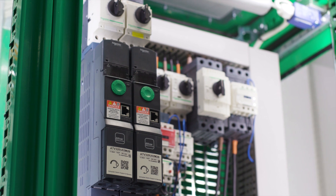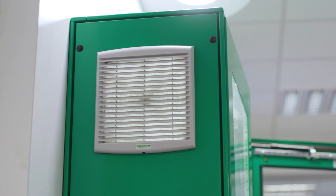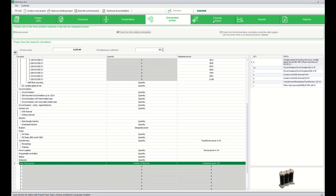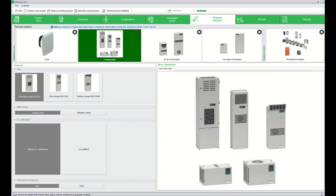It only takes a 10-degree increase in temperature to reduce the lifetime of electrical components by 50% and trigger an installation downtime. In Universal Enclosures, we have made available the ProClimate thermal calculation software that equipment manufacturers can use to accurately size fans, heaters, and cooling units, and increase reliability, energy efficiency, and extend the lifetime of components.